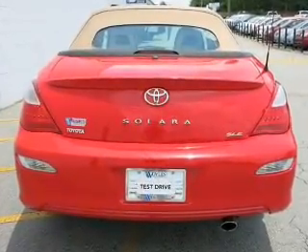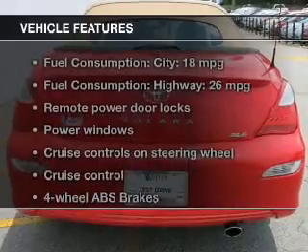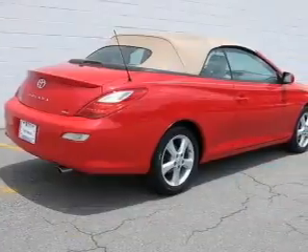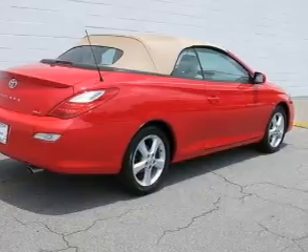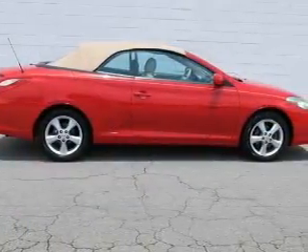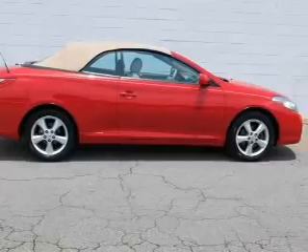Let the outside in with a power convertible roof. Plus enjoy these notable features that are included in this vehicle: keyless entry, leather seats, power door locks, power windows, cruise control, an AM-FM stereo with multi-disc CD player, and satellite radio.